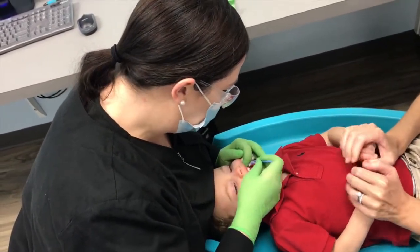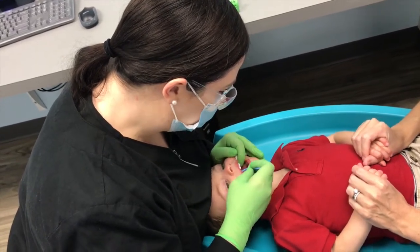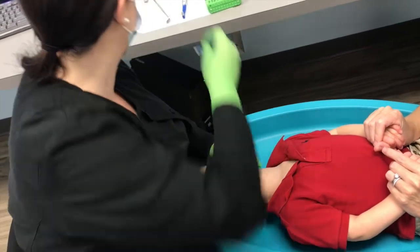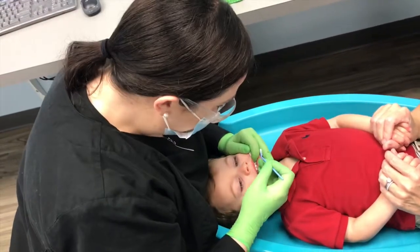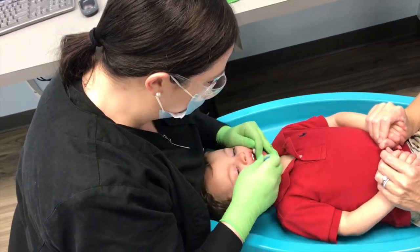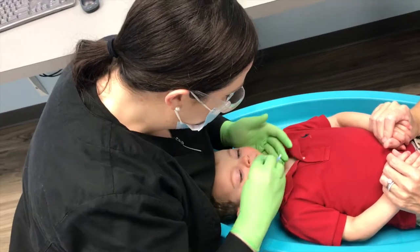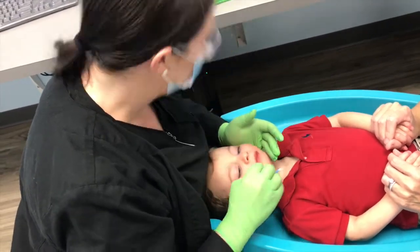Most children of this age are not able to tolerate exams and cleanings for a long period of time, so I do my best to do everything quickly and efficiently. William did exceptionally well during his visit. It is absolutely normal for a child this age to cry or fuss during an exam and cleaning. They will generally recover quickly.